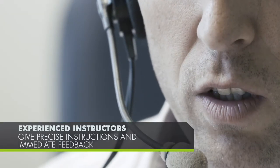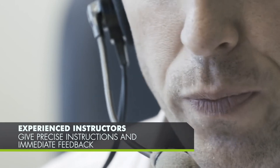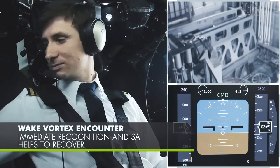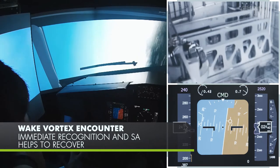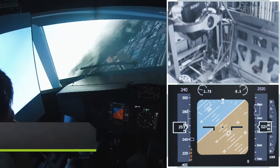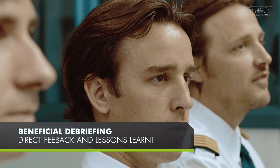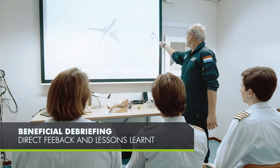Highly experienced instructors give precise instructions and immediate feedback during each and every scenario. Pilots may be startled when encountering a wake vortex on final. Immediate recognition and situational awareness helps recover safely. The helpful debriefing gives direct feedback and lessons learnt are discussed within the group.